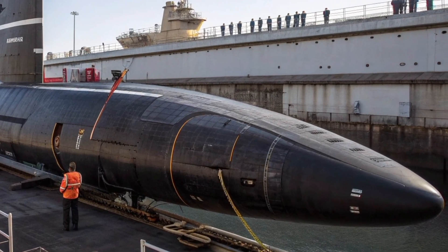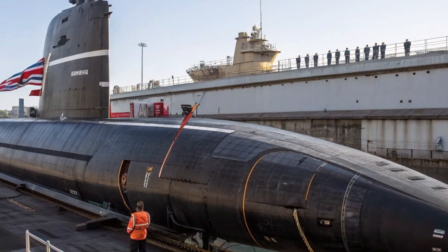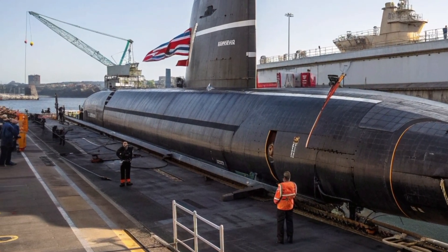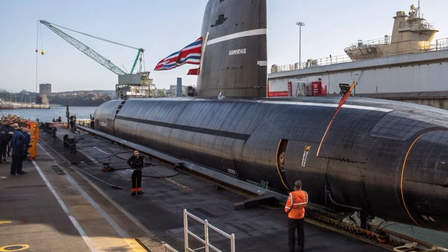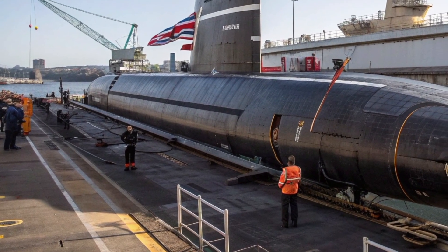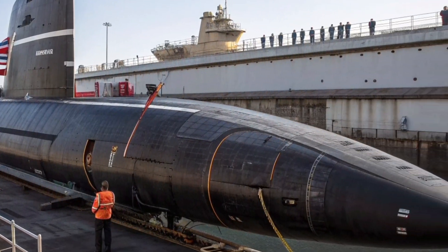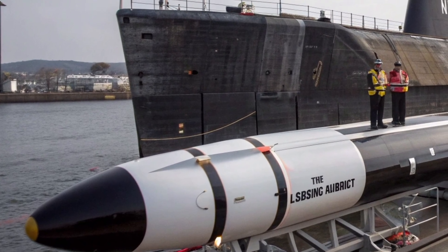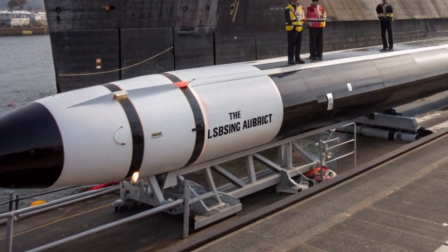The Trident D-5 missile, known officially as the UGM-133A, remains one of the most formidable elements of the United Kingdom's nuclear deterrent. In 2026, as global defence landscapes continue to shift, this missile still stands as the backbone of Britain's continuous at-sea deterrence programme. Deployed aboard the Vanguard-class submarines, and soon to be joined by the new Dreadnought-class, the Trident D-5 continues to serve as the ultimate insurance policy against existential threat.